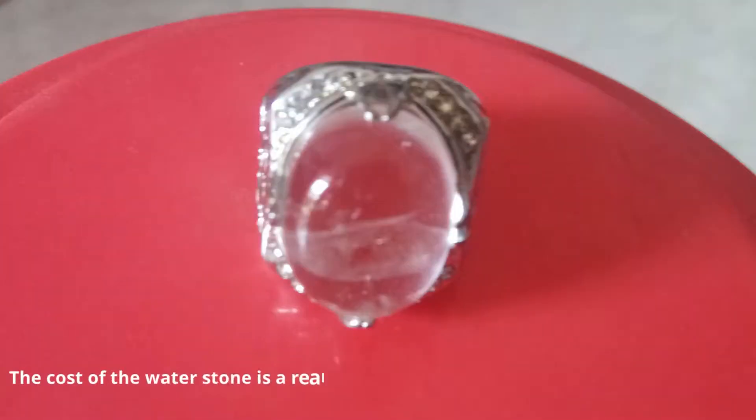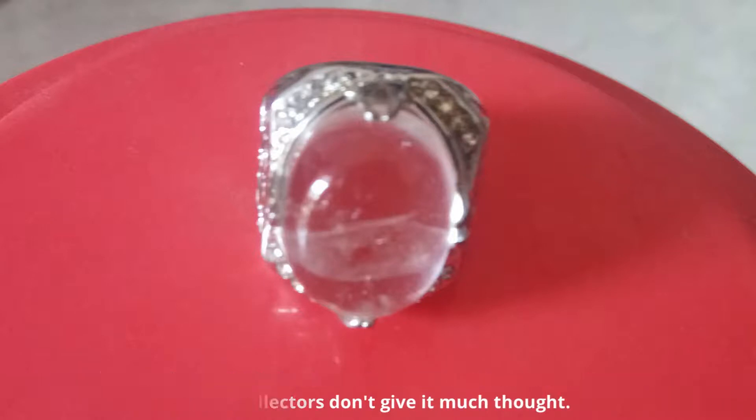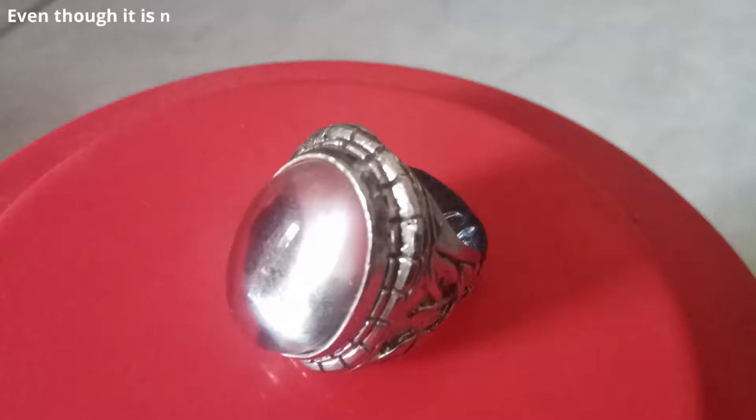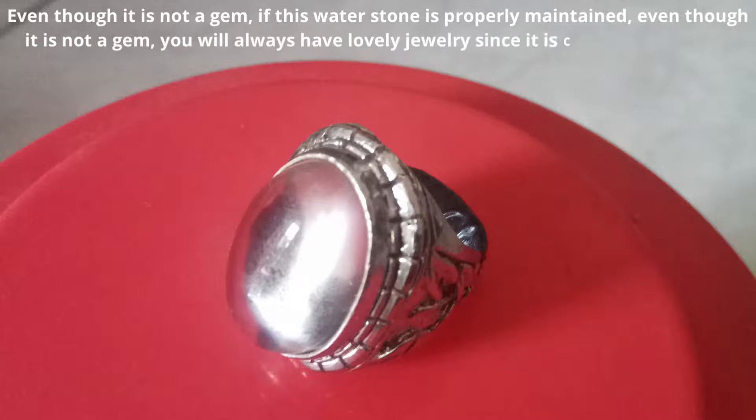The cost of the water stone is a really fascinating topic. Nevertheless, some collectors don't give it much thought even though it is not a gem. If this water stone is properly maintained, you will always have lovely jewelry since it is carefully cared for.